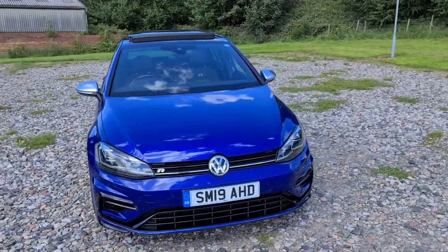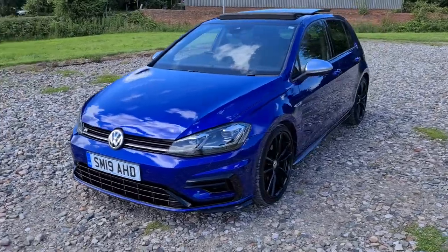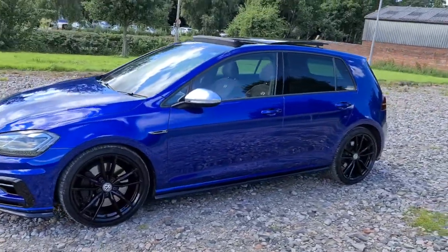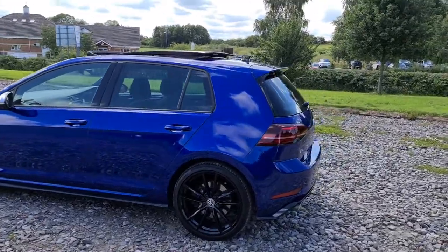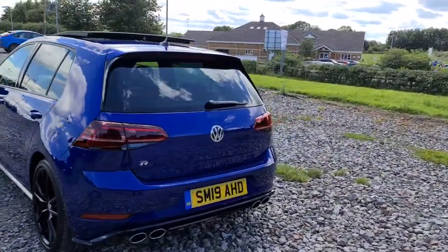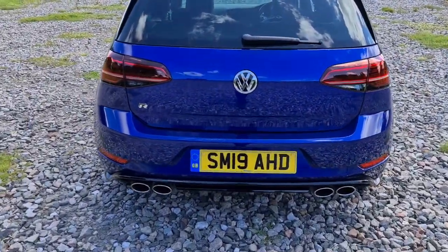2019 19-plate Volkswagen Golf R, full motion DSG, marked 7.5. You've got adaptive lights as well as daytime running LED side lights, four completely unmarked unscratched black 19-inch Pretoria alloys, privacy glass with the panoramic sunroof, front and rear parking sensors with a reversing camera, as well as those quad exhausts.